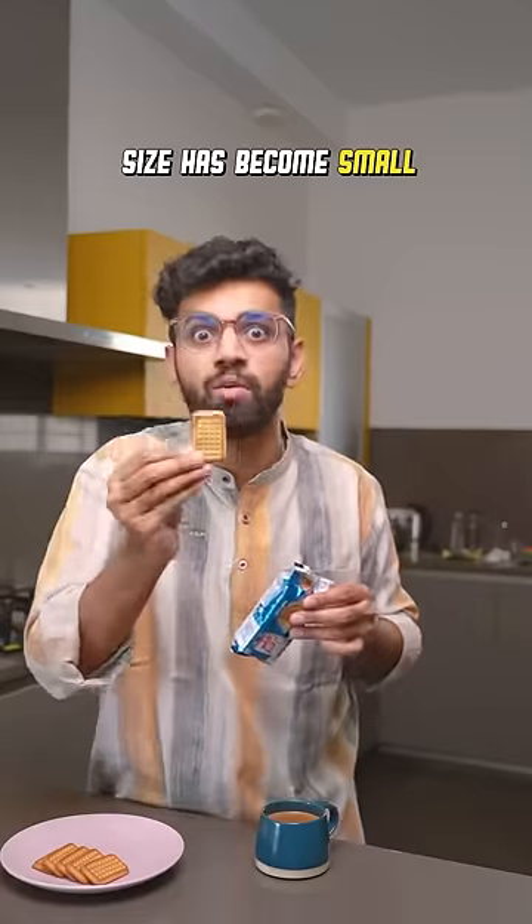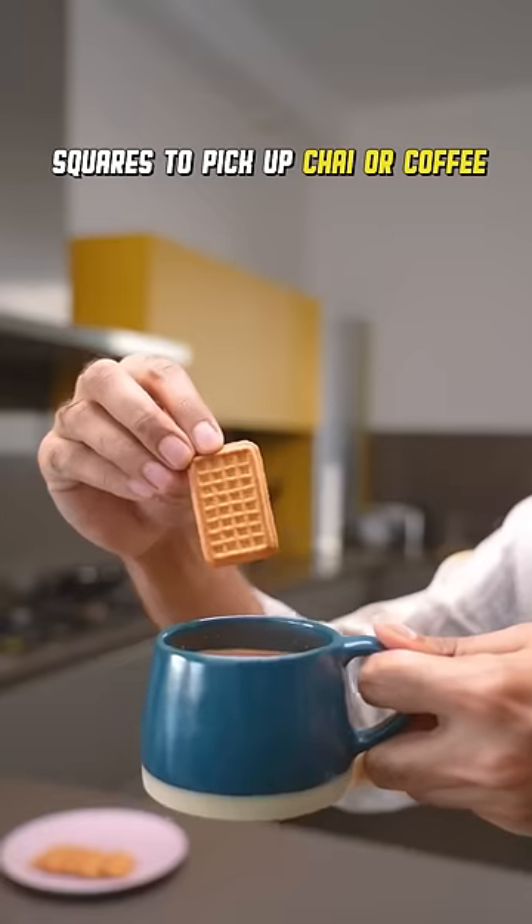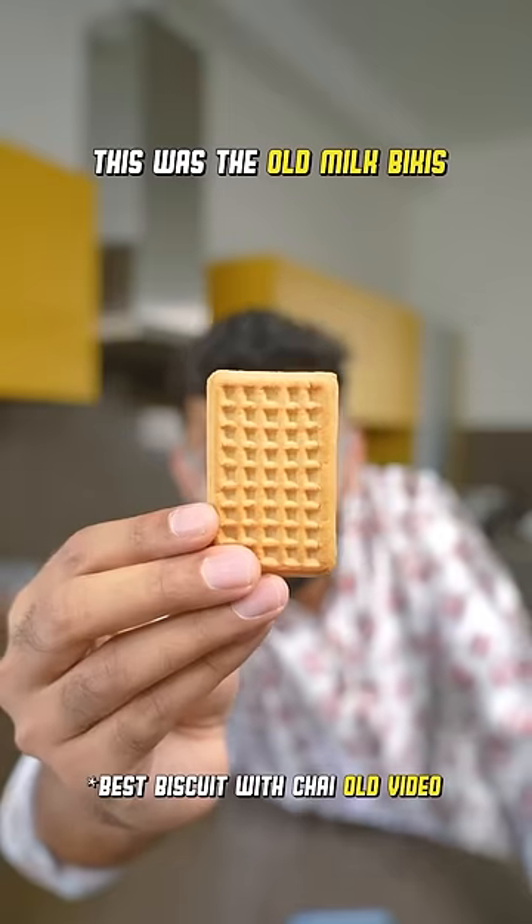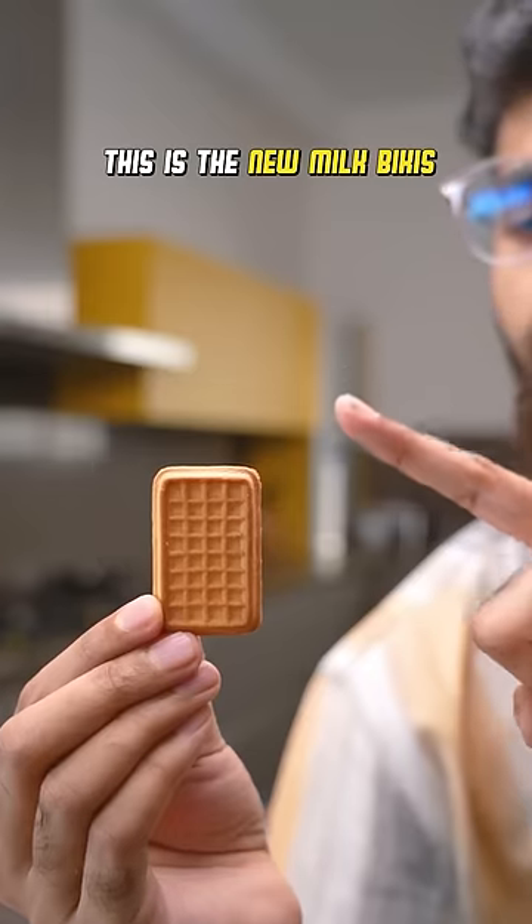The size of the biscuit has actually gotten smaller. I love milk bikkies for their design — these small squares help in picking the exact amount of coffee or chai. Before, they were 9 squares vertically and 5 squares horizontally. Now it's only 8 by 4.